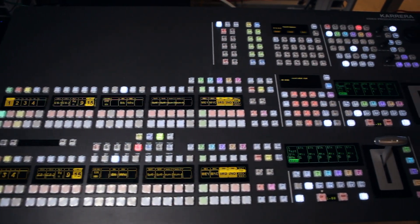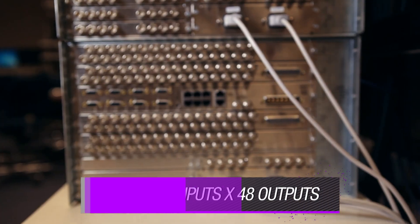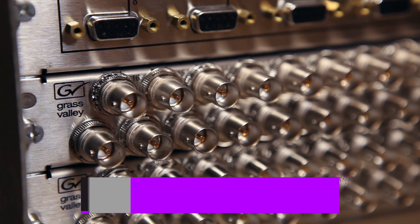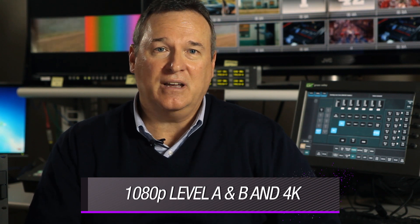This new system performs big but packs small, with up to six licensable MEs and a possible 80 input by 48 output footprint, with full multi-format support capability, including 1080p level A and B plus 4K with no hardware changes or software updates.